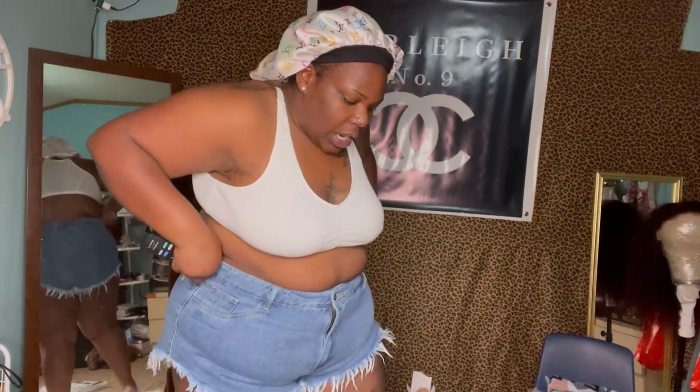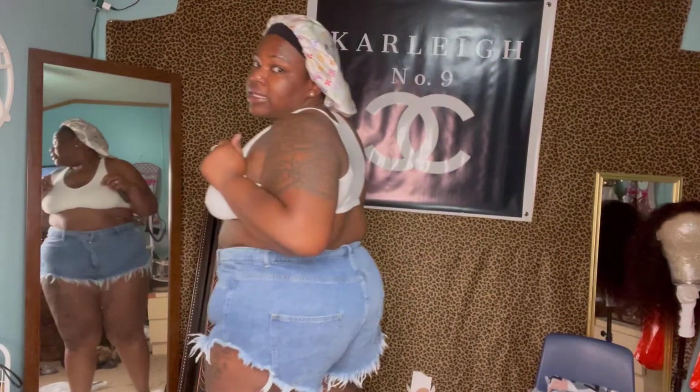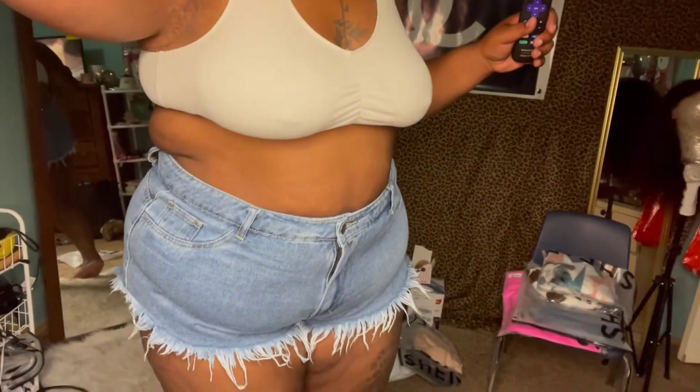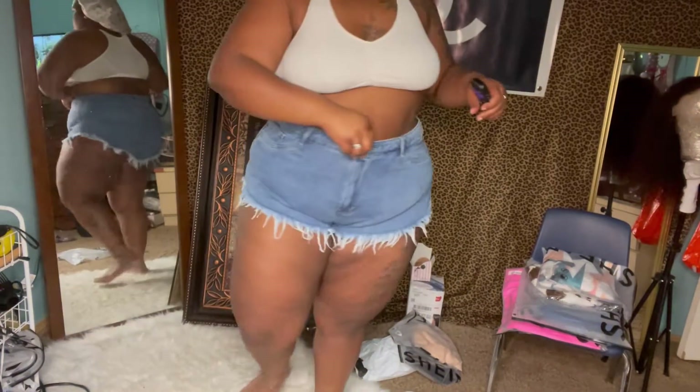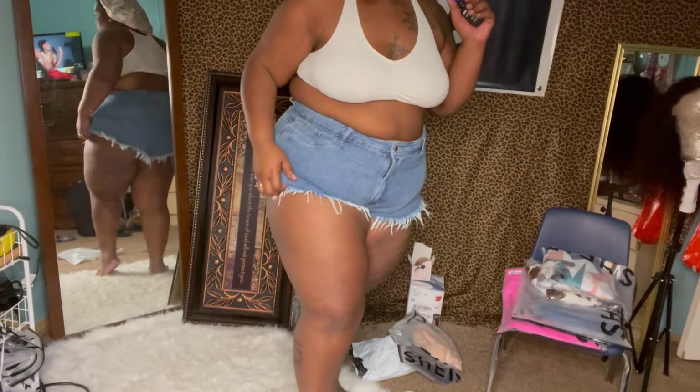So these are the shorts that I got from Shein. Excuse me, I'm trying to see what size they are. These are a 4X. These are cute. And I normally don't even like shorts. These are really cute. Still got a little room in them. I normally don't like shorts, but these are cute, right? Side profile. I like these.